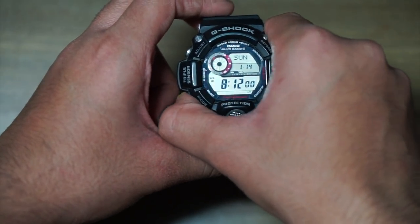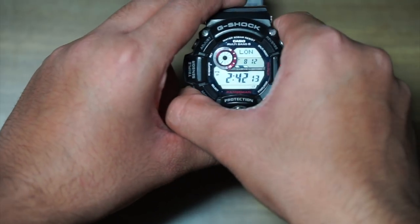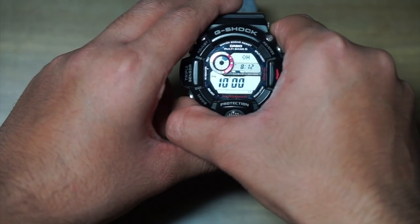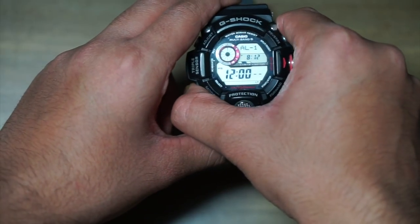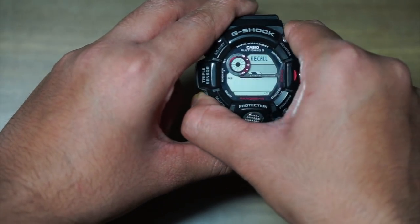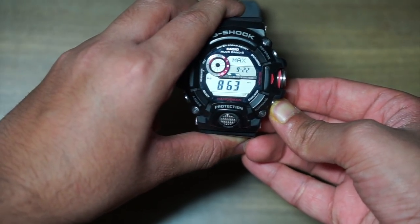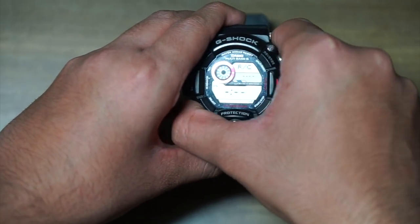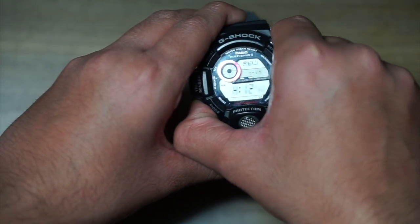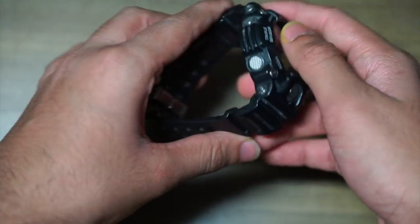Let's cycle through the modes — there are a total of 12 modes on this watch. First is the world time mode which shows a city. Then there's a stopwatch mode, a timer mode, and the alarm mode where you can set a total of 5 daily alarms. Then there's a sunrise and sunset mode, a recall mode which saves information such as ascent, descent, maximum and minimum altitude, and a receiving mode where you can calibrate your watch on multi-band 6.